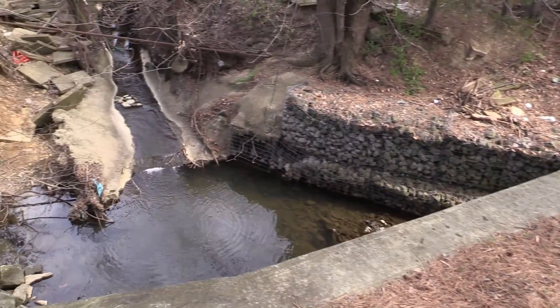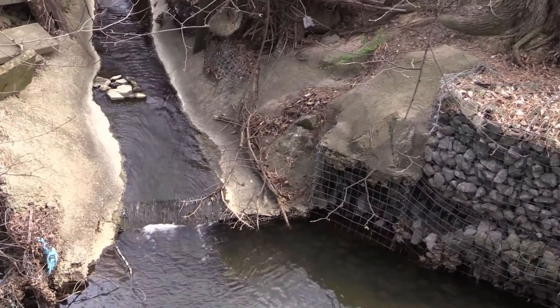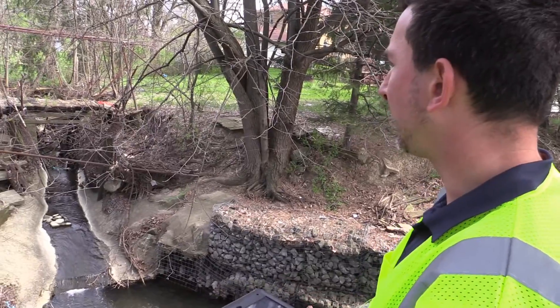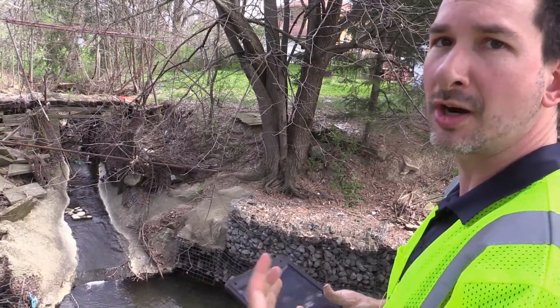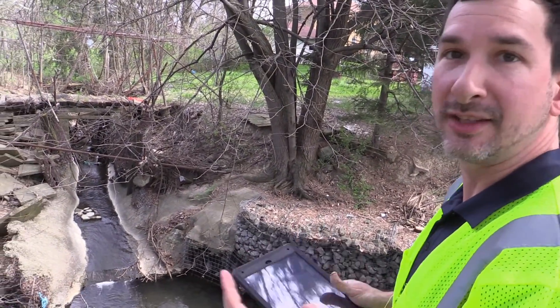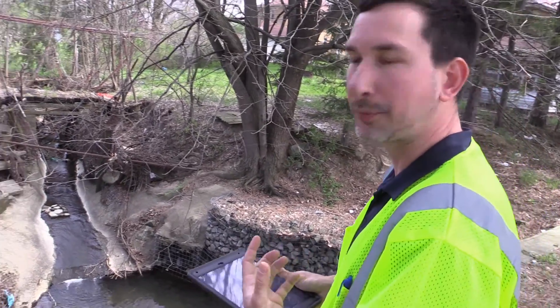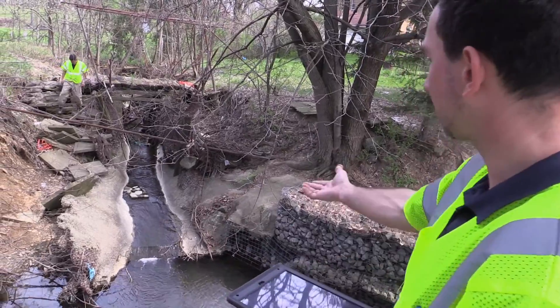Pouring concrete in the stream channel, as shown here, is never a good example. A lot of people think that putting something really hard and solid like concrete in a stream will make it do what you want, but water has a way of finding its way either behind or through a structure.